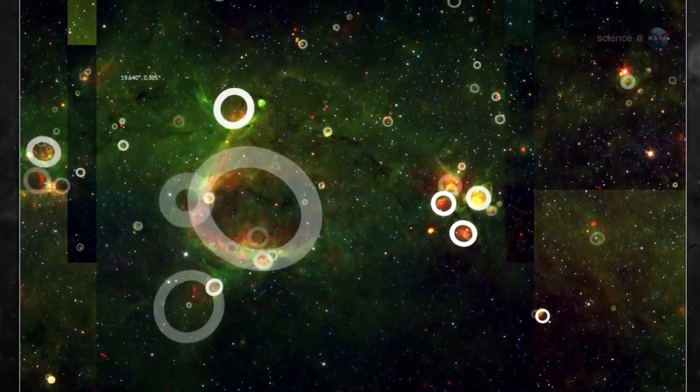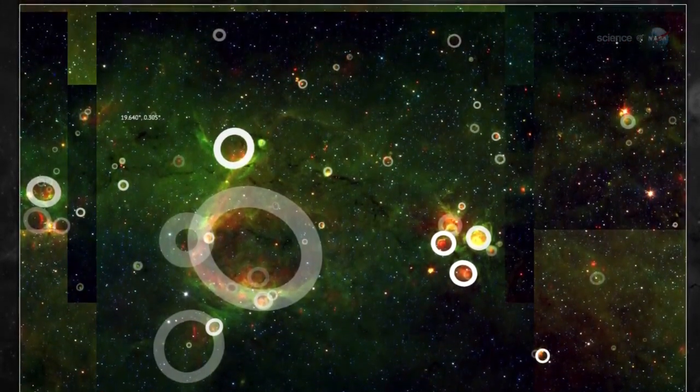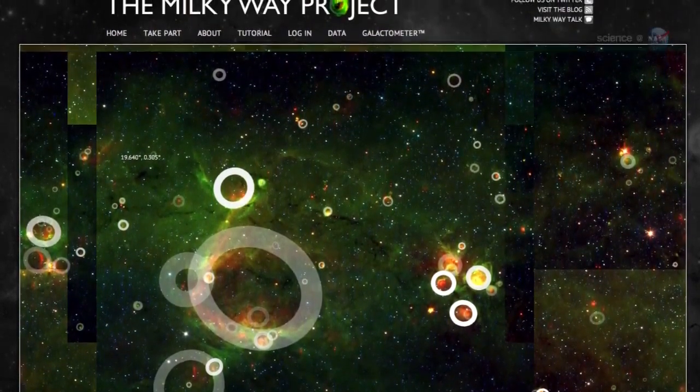The Milky Way's disk is like champagne with bubbles all over the place, says Eli Bressert, an astrophysics doctoral student at the European Southern Observatory. Bressert is a professional astronomer who has been analyzing data from the Milky Way Project, which harnesses the power of citizen scientists to explore space.